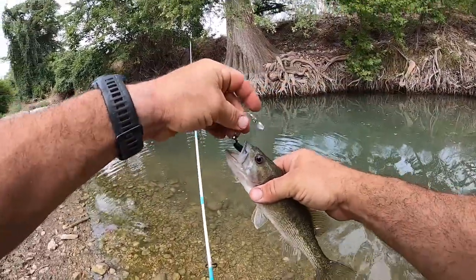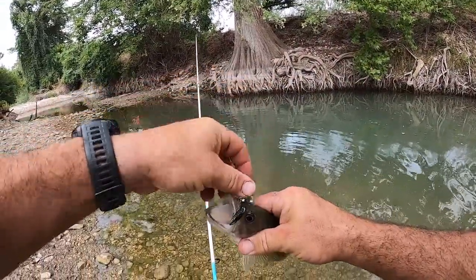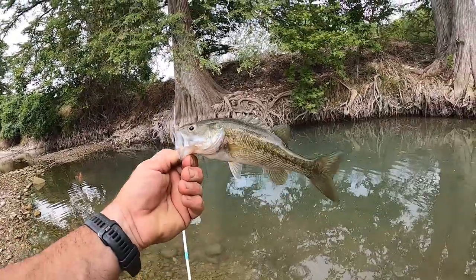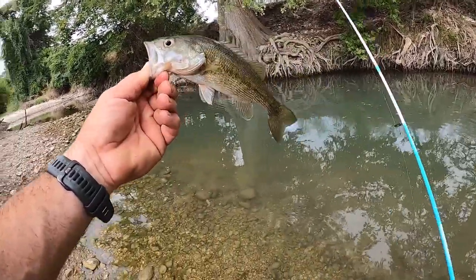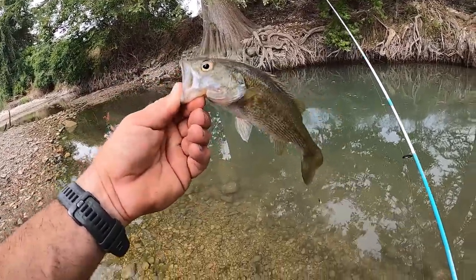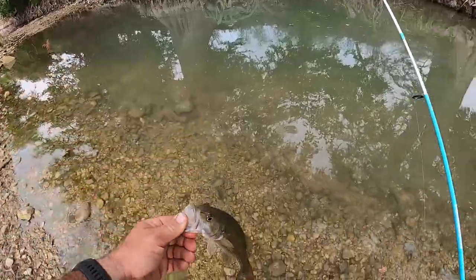Nice — is that a Guadalupe? Yep, that's a Guadalupe bass right there. Man, these things are aggressive. It's crazy — they're usually in really good current areas and now they're basically in a pond.